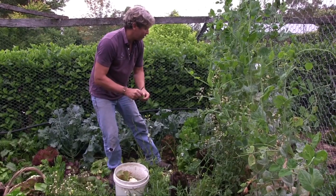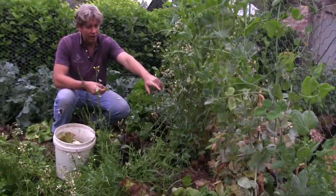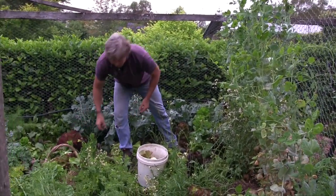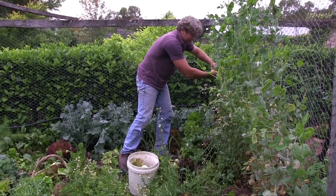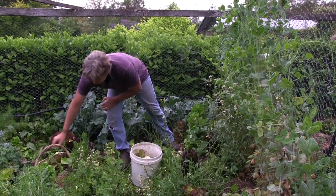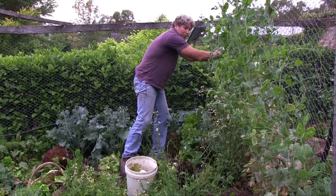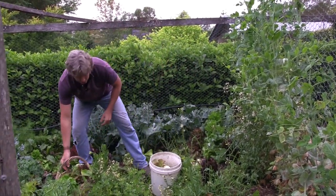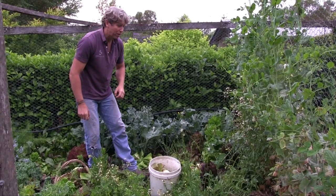We've got some snow peas coming on here, but you'll see down the bottom of these snow peas they're starting to get a bit of wilt — that's not helped by this humid weather. I've actually found that the sugar snap peas are a little bit less susceptible to the wilt, so I'm going to switch from snow peas to sugar snaps. I actually prefer them too because they're a little bit bulkier, and when you let them fully mature and fatten up they're just so beautiful and sweet. A fresh packed sugar snap is one of the true pleasures of having your own veggie patch.